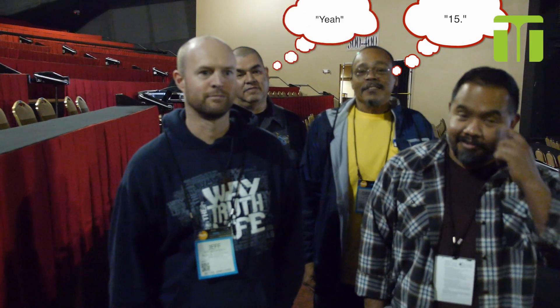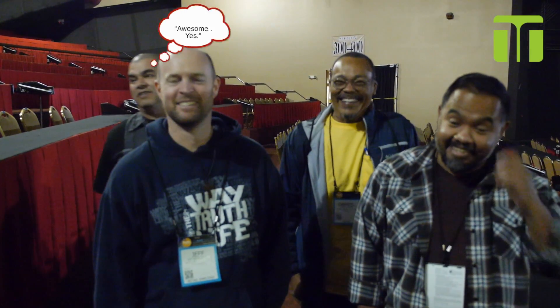On a scale of 1 to 10, how do they sound? 15, 15. Wow, 10.